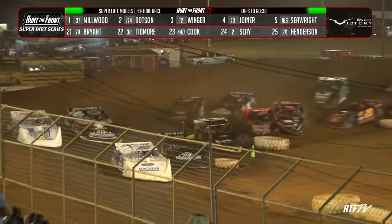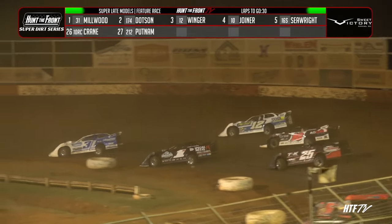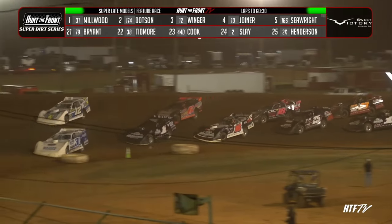Millwood's going to fire a little early. Cars in the wall, and Joseph Joyner is around at the top of turn number one. Millwood's going to fire — we're back to green.